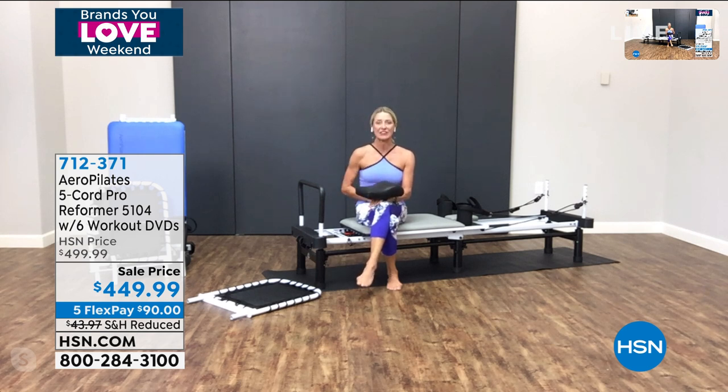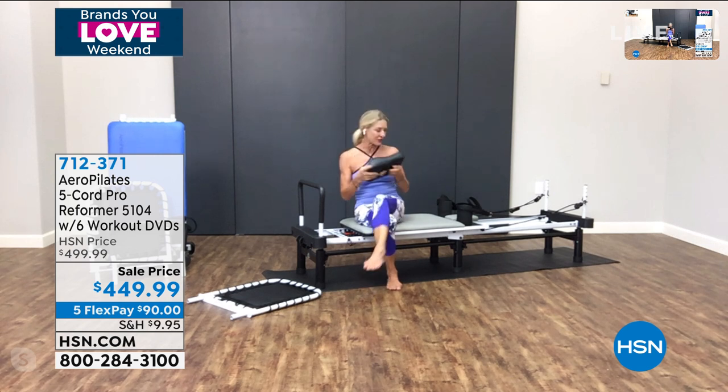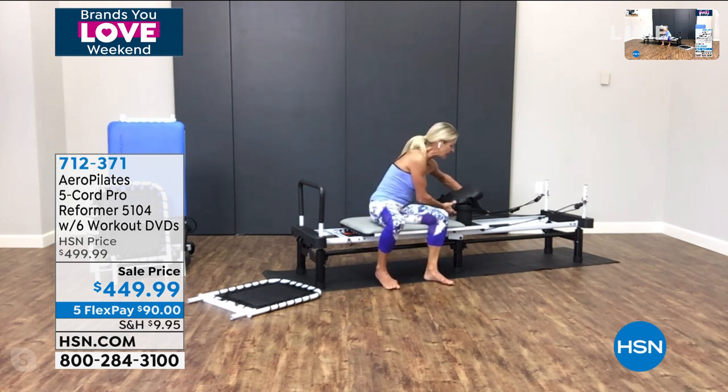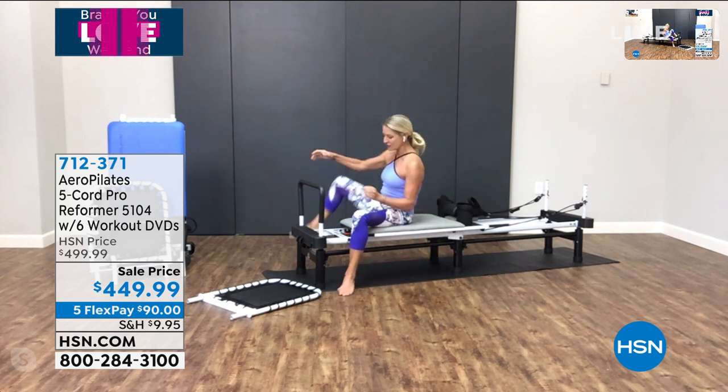A strong core is what initiates movement correctly and protects your lower back. Most of us, as we age, forget we have abdominal muscles and forget to use them. Every single exercise you do on your reformer is going to retrain you to initiate from your core. The pillow in the box today was ergonomically designed to completely support the neck so your head is always in neutral. It takes all the pressure off the cervical spine and off the lower back as well. If you don't have the pillow, you can buy it on hsn.com.